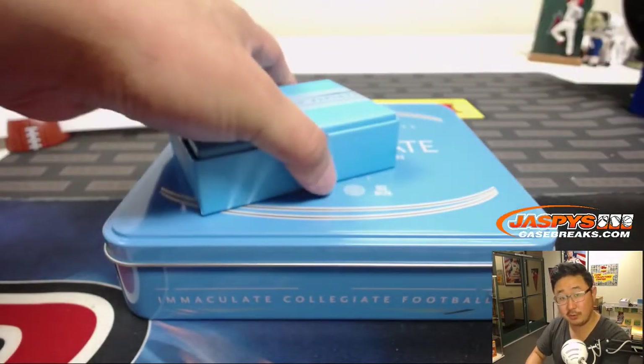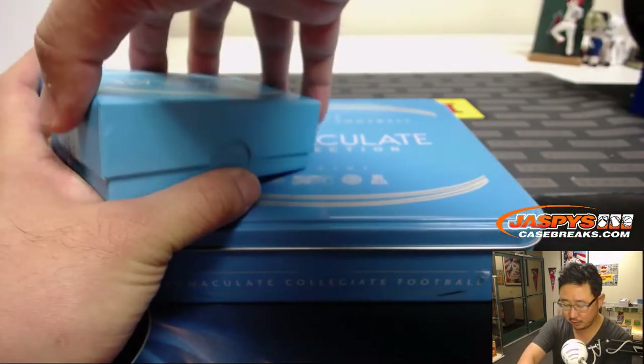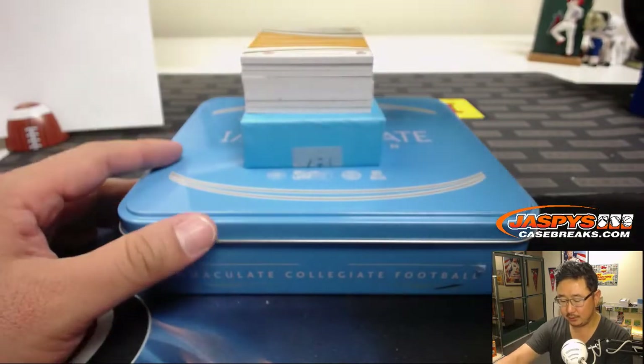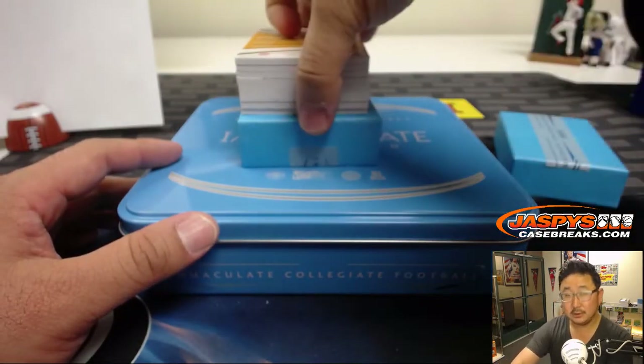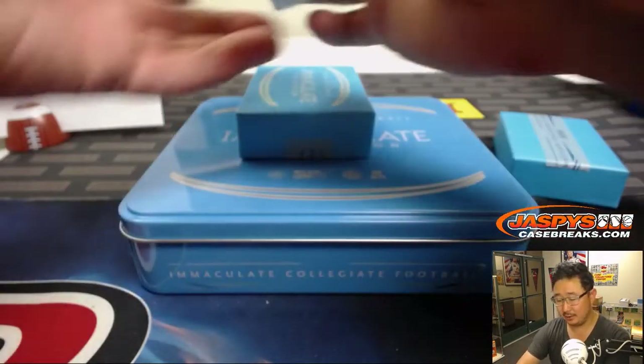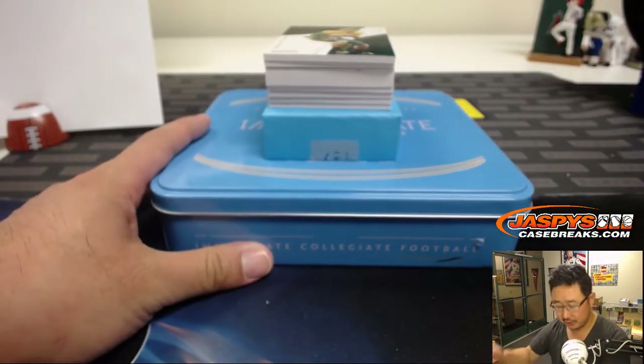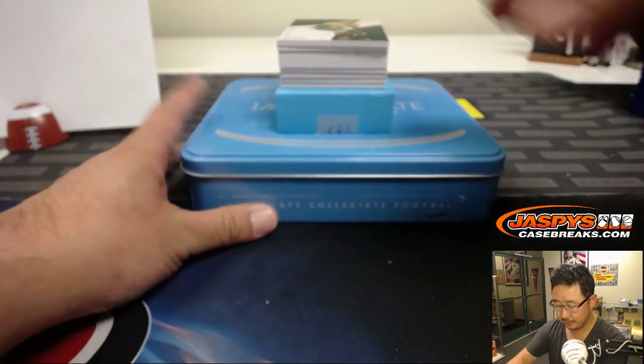If you want more football, folks, we've got Contenders Optic Football in the store at JaspiesCaseBreaks.com. We also have a football mixer in the store featuring Leaf Greatest Hits Football.